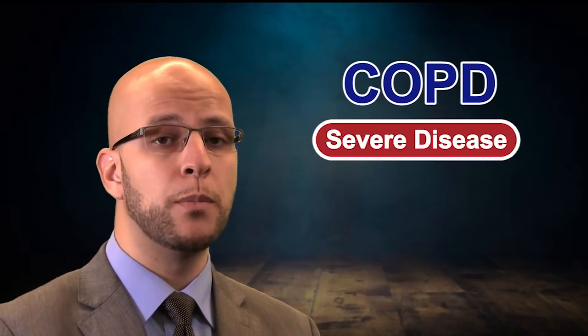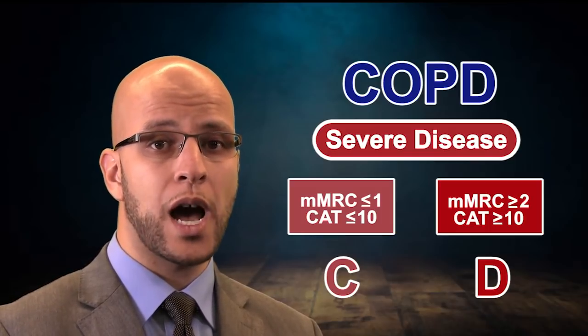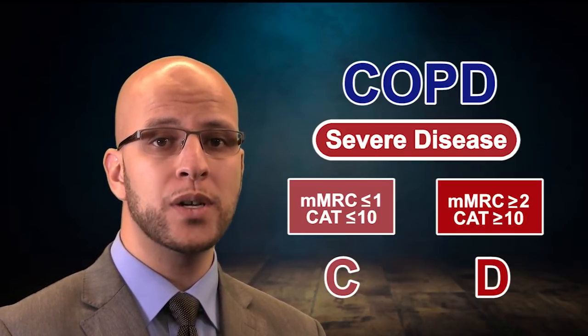The same applies for those with more severe disease. If they score low, it's group C, meaning less severe.